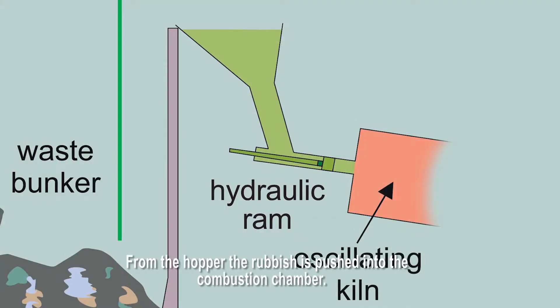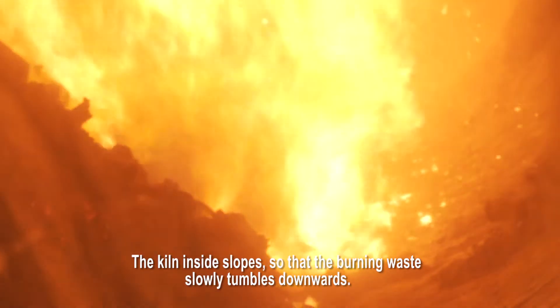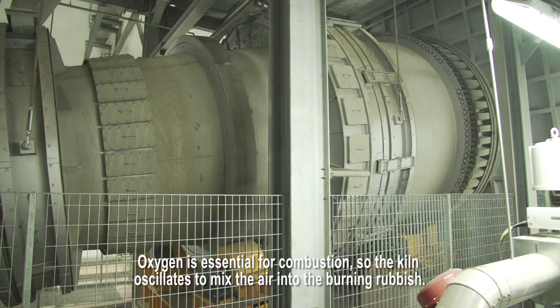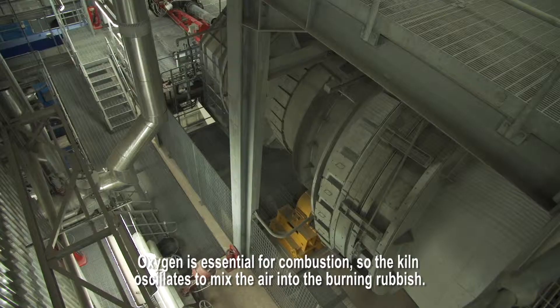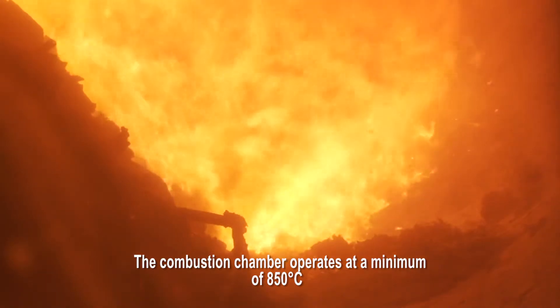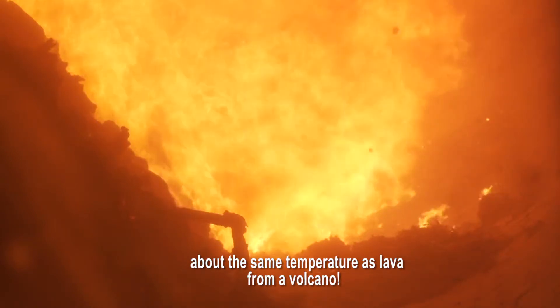From the hopper, the rubbish is pushed into the combustion chamber. The kiln inside slopes so that the burning waste slowly tumbles downwards. Oxygen is essential for combustion, so the kiln oscillates to mix the air into the burning rubbish. The combustion chamber operates at a minimum of 850 degrees Celsius — about the same temperature as lava from a volcano.